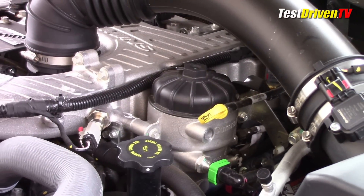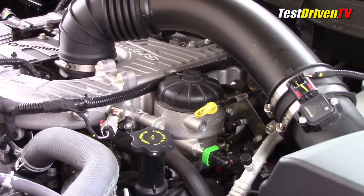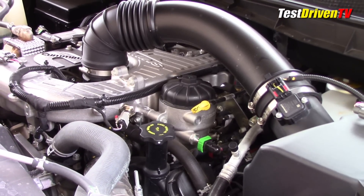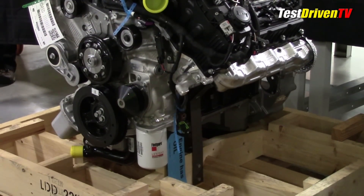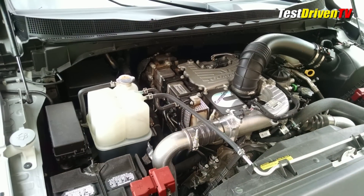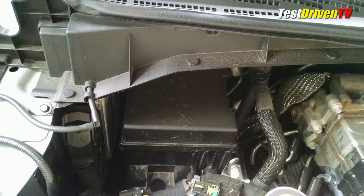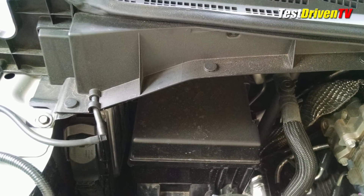Looking around under the hood, you can see that most major service points are easily accessible even though it's pretty snug under here. The fuel filter is right up on top of the engine, as is the oil filler and the dipstick. The oil filter is located down under the front of the engine. Maintenance items like the windshield washer fluid and the main fuse boxes are on the passenger side up near the firewall, mounted high and somewhat easy to reach. You'll find the engine ECU up there as well.